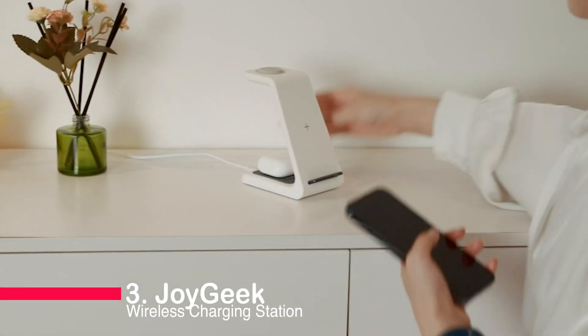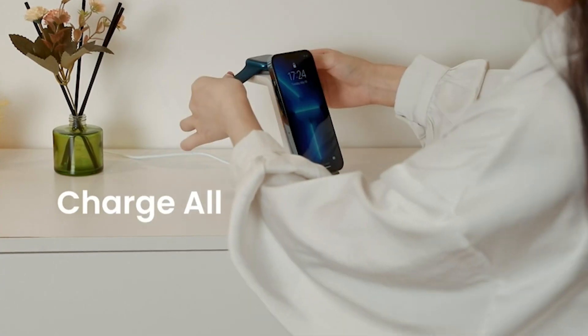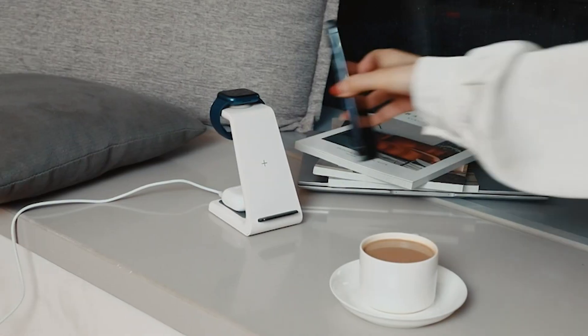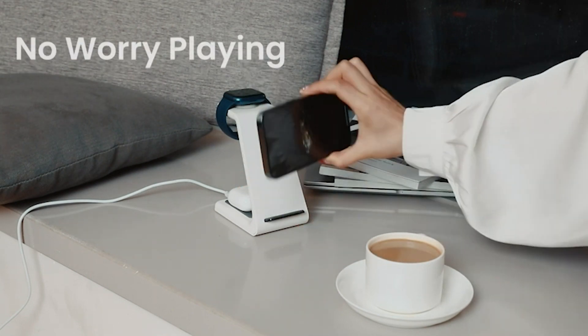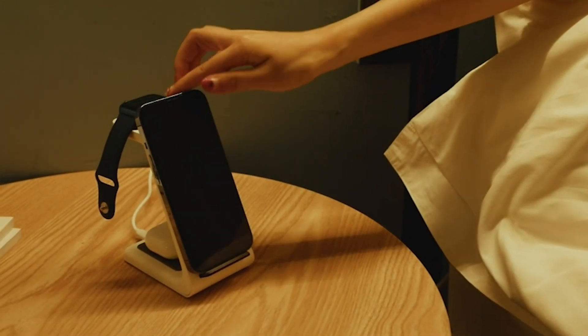Number 3: JoyGeek Wireless Charging Station — a sleek 3-in-1 solution for your Apple devices. Charge your iPhone, Apple Watch, and AirPods simultaneously with just one cable. With multiple protection features and an included 18W charger, this charging station offers worry-free convenience. Say goodbye to tangled wires and elevate your charging experience with JoyGeek.